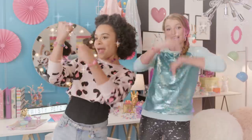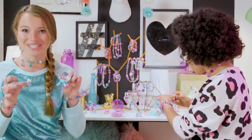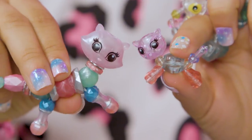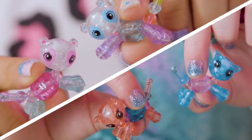Turn them into a bracelet and wear them on your wrist. So these are Twisty Pets babies. They're ridiculously cute next to the momma. Each pack comes with two sets of twins, so four babies.